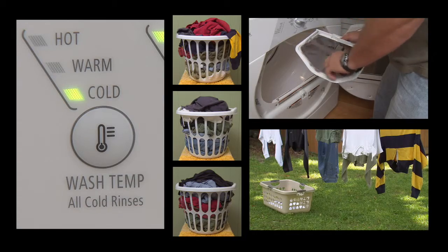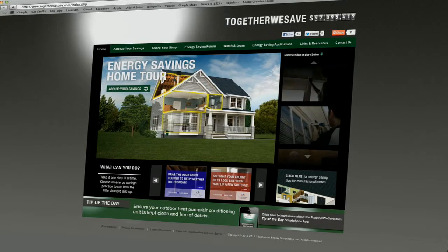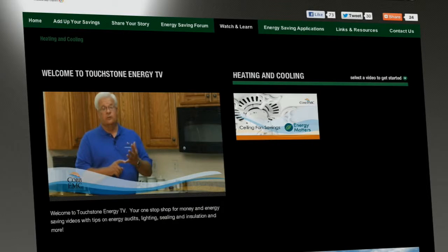By implementing these energy saving appliance tips provided by your local electric cooperative, you can reduce your energy consumption in no time. Go online and visit TogetherWeSave.com, use the energy saving calculators, discover more energy saving tips, and watch more energy saving videos, all brought to you by your local Touchstone Energy Cooperatives.